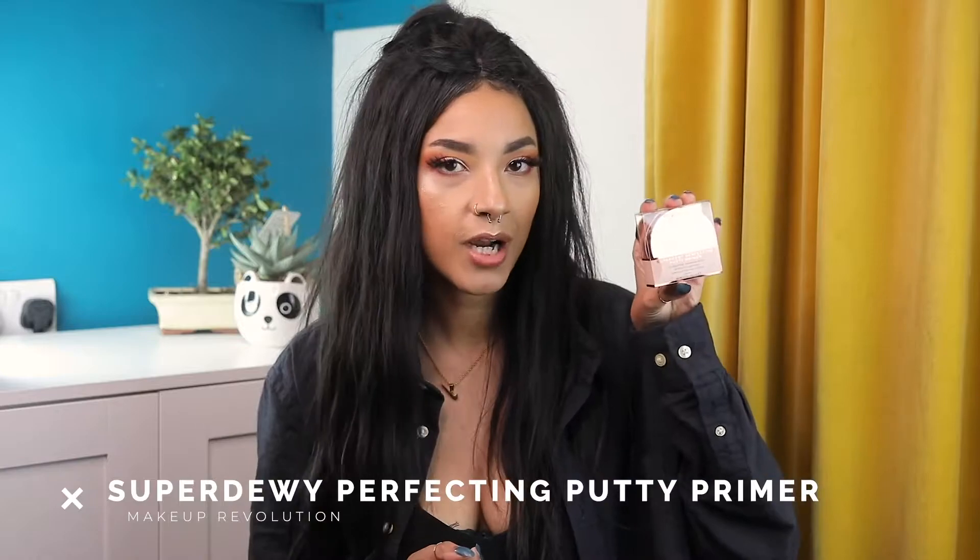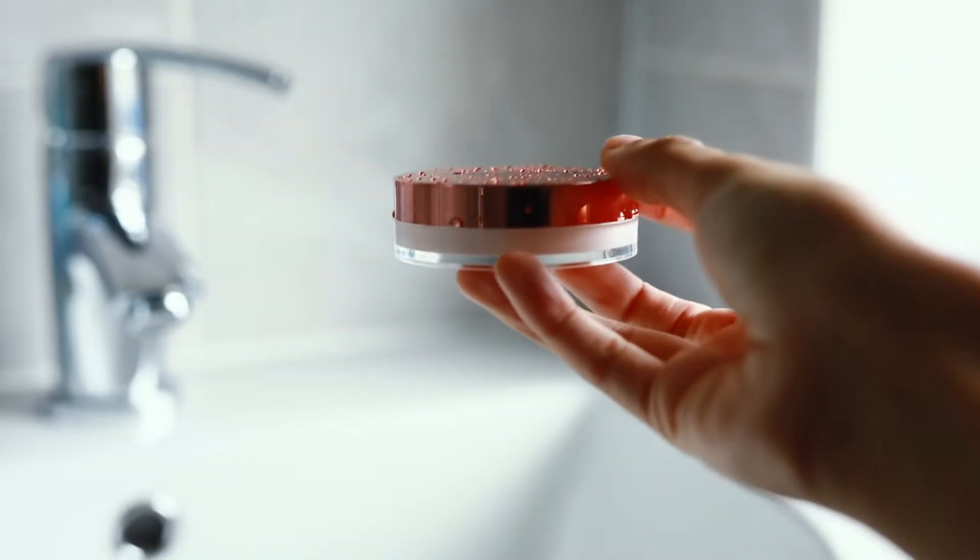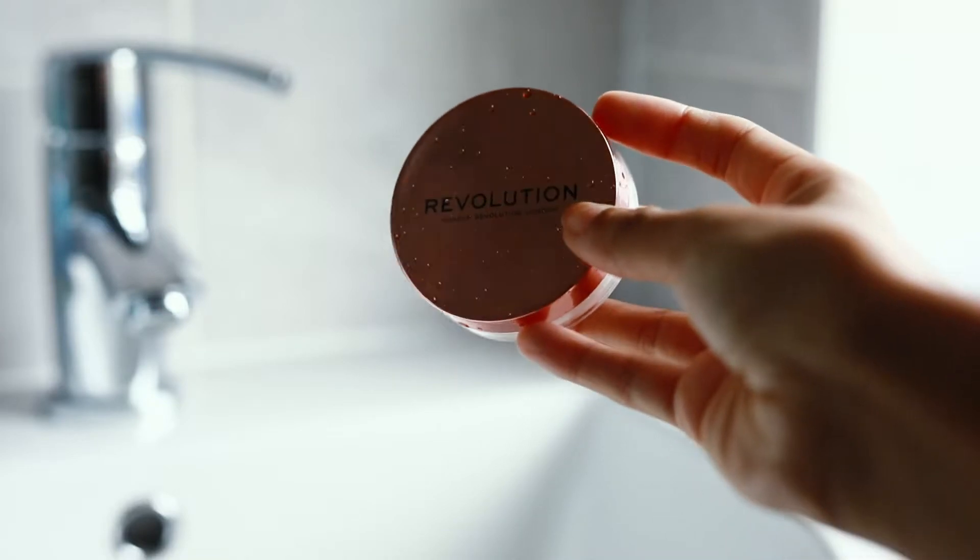Moving on — I also picked up the Super Dewy Perfecting Putty Primer. I haven't even opened it yet, so this is how it looks out of the packaging. The lid really reminds me of the XX Revolution sister range because of those little droplet details on the outside. It's from their Super Dewy range, which blends skincare and beauty — it contains hyaluronic acid for a poreless, smooth finish.